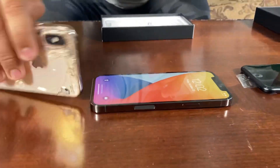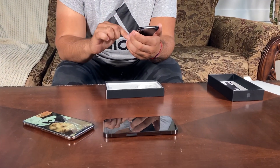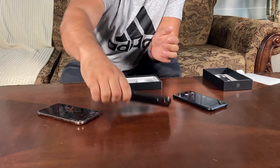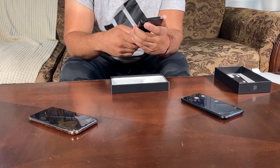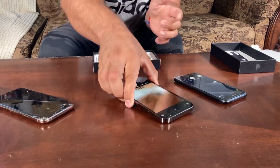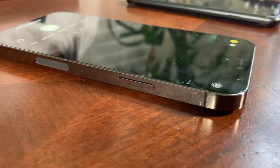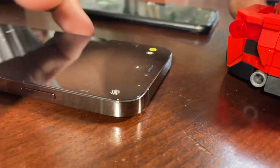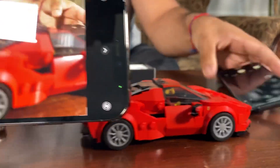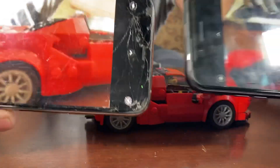Now let's go ahead and show you the camera modes on these. Let's just make this all uniform — I'm going to put the brightness up on all of them. Let's go ahead and look at the details on this. Starting off, the 12 Pro is a lot better camera than the XS right off the bat.